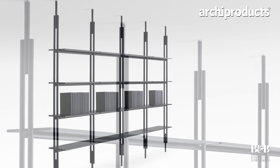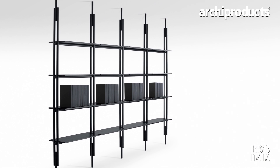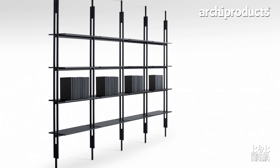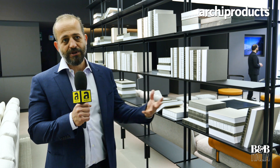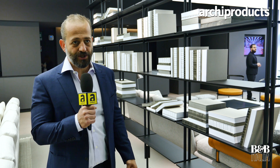What you see here is the room divider that you can jack up between the floor and the ceiling. It also acts as a shelving system, which provides a very good solution for the home.